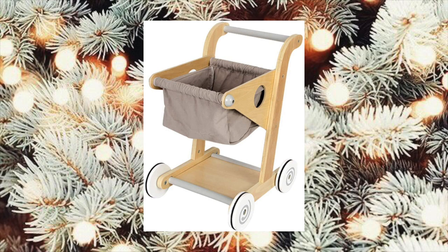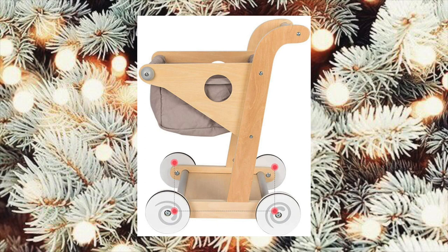I think that this little grocery cart is the cutest thing on Amazon. I saw it and I couldn't resist but put it in here — I think it's adorable.